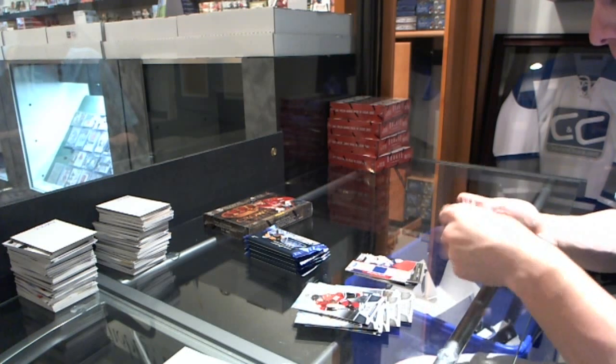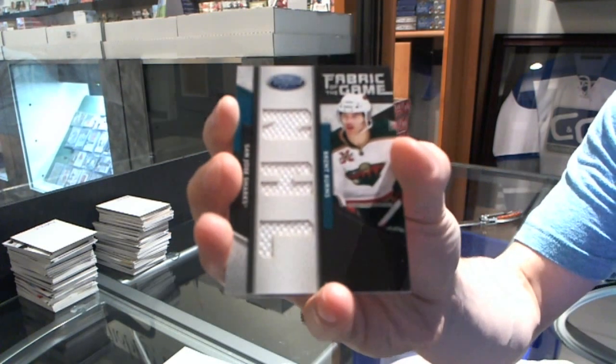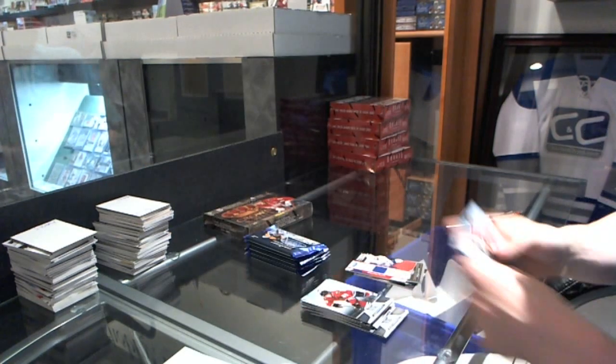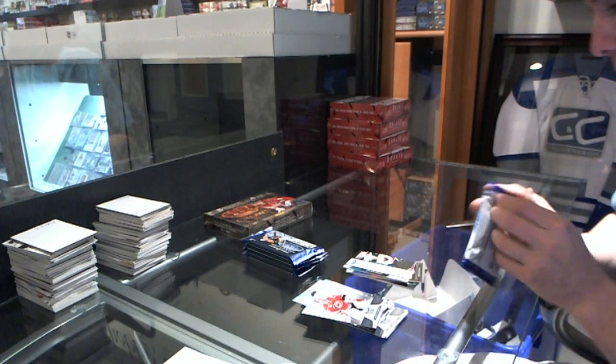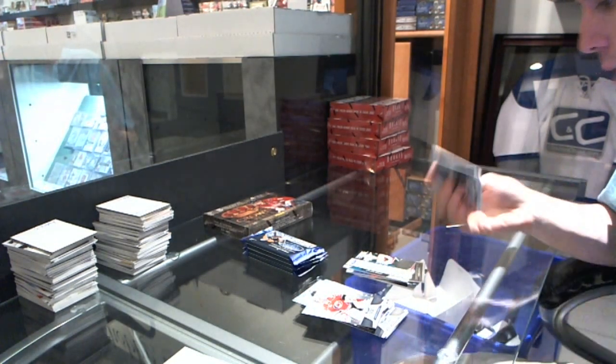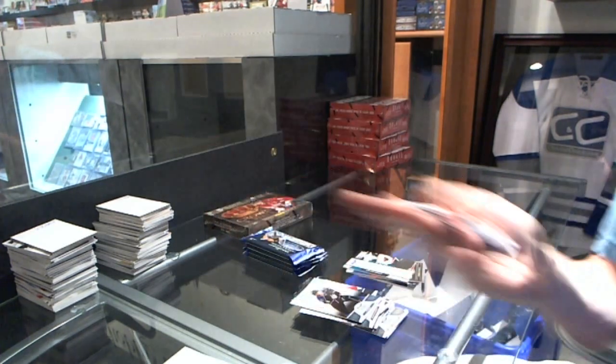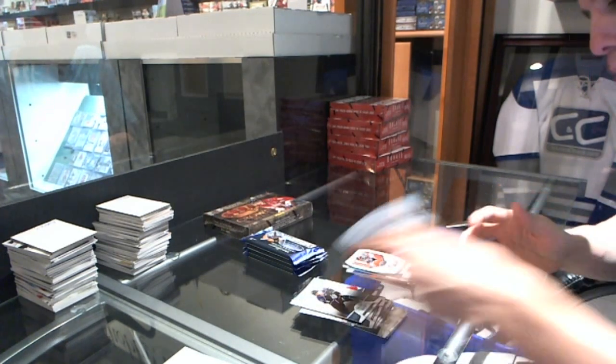We've got a Fabric of the Game NHL die cut, number 25, Brent Burns. We've got a Mast Marvel, Sergei Bobrovsky.